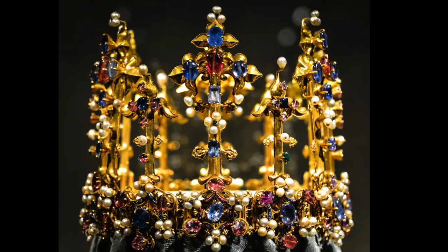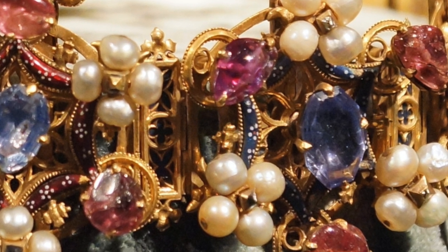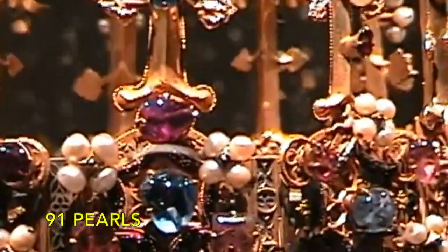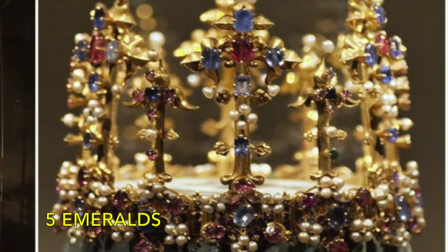The maker might have been a French or French-trained goldsmith working in Prague. At the time of creation it was made of gold and decorated with 91 pearls, 63 spinels, 47 sapphires, 33 diamonds and 5 emeralds.